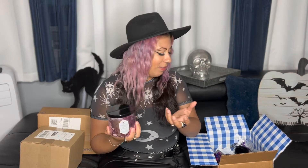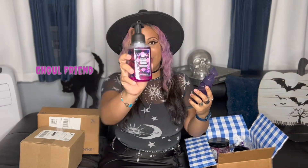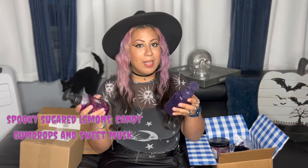I only got one candle because I have a lot already. The next thing I got was some foaming hand soaps — I got two of them. The first one is Sugar Spell and the second one is Gold Friend. The Gold Friend scent I've actually purchased before in candle form and loved it, so I knew I'd love the soap. It smells like spooky sugar, lemons, candy gumdrops, and sweet musk. The Sugar Spell fragrance has dark strawberries, ghostly peony, and spine-chilling citrus — and I honestly like this one more.